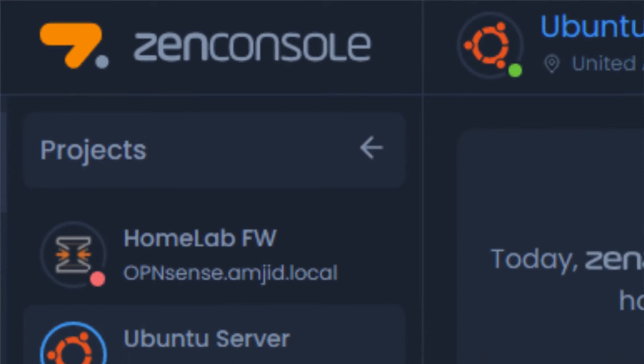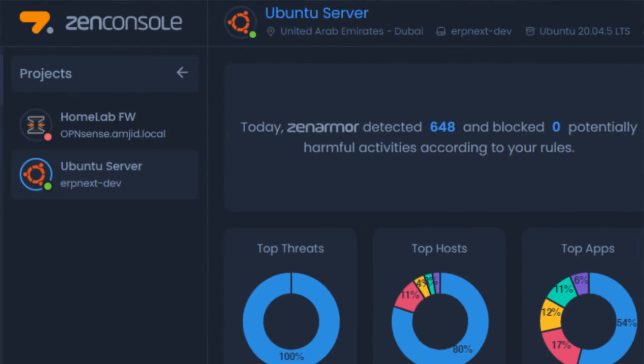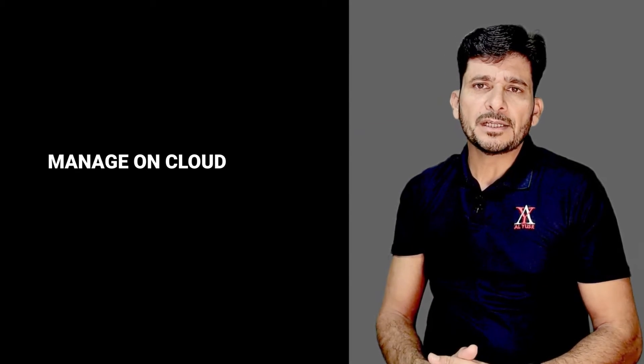Using ZenConsole, you can easily manage all your Zenomer instances from the cloud, giving you centralized control for all your instances.